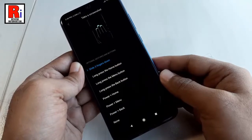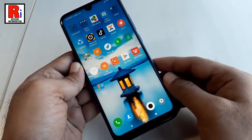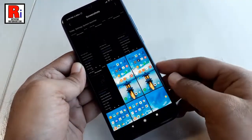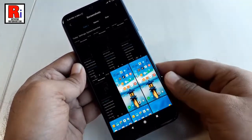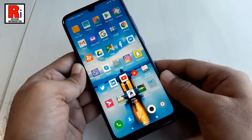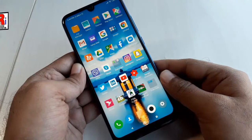If you want to find your screenshots, go to the Gallery screenshot folder. These are your captured screenshots. In this way, you can take a screenshot on Xiaomi Redmi Note 7 Pro smartphone.